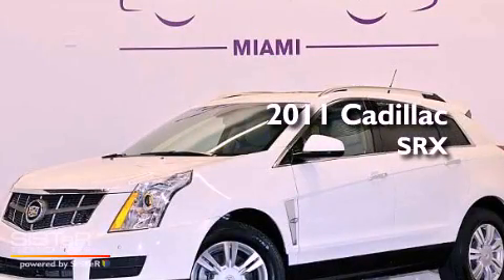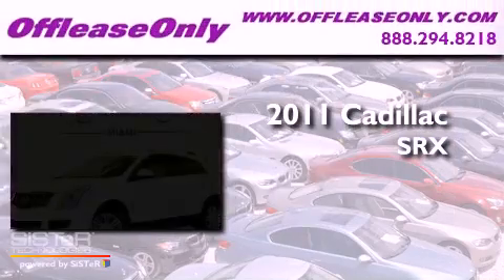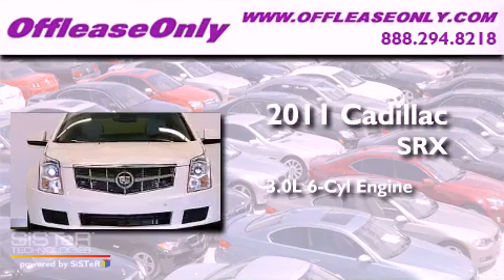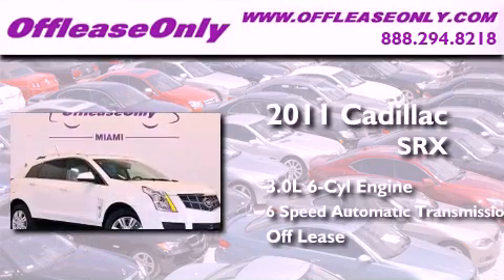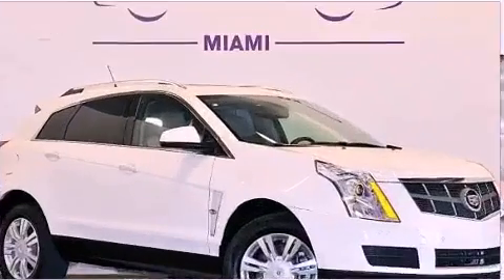This is a 2011 Cadillac SRX. It has a 3.0 liter 6-cylinder engine, a 6-speed automatic transmission, and having just come off lease, this Cadillac is in like new condition.